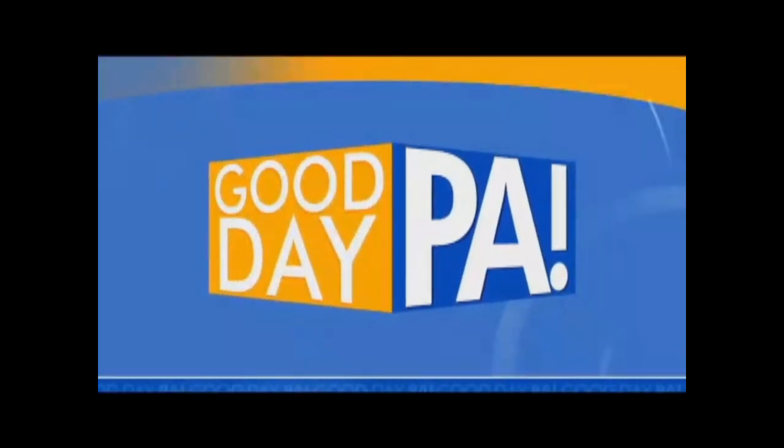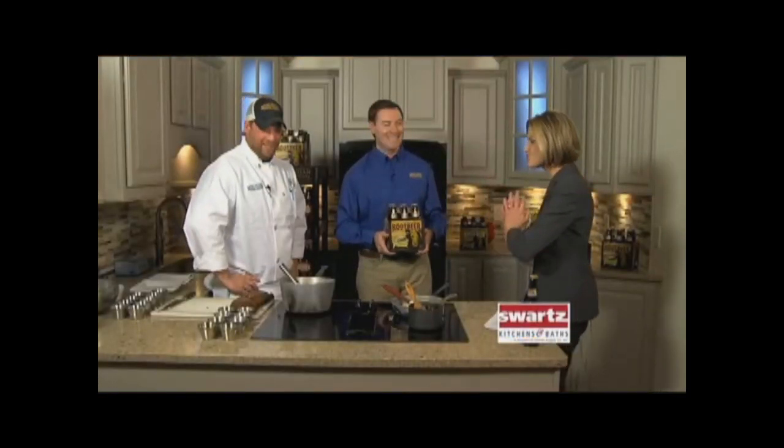We're so glad today to have Chef Anthony Cover and also Mike Parker here in the Good Day PA Kitchen. It's fun that you guys have amazing beers. We all love going to ABC, but also now these craft sodas, which are growing in popularity.